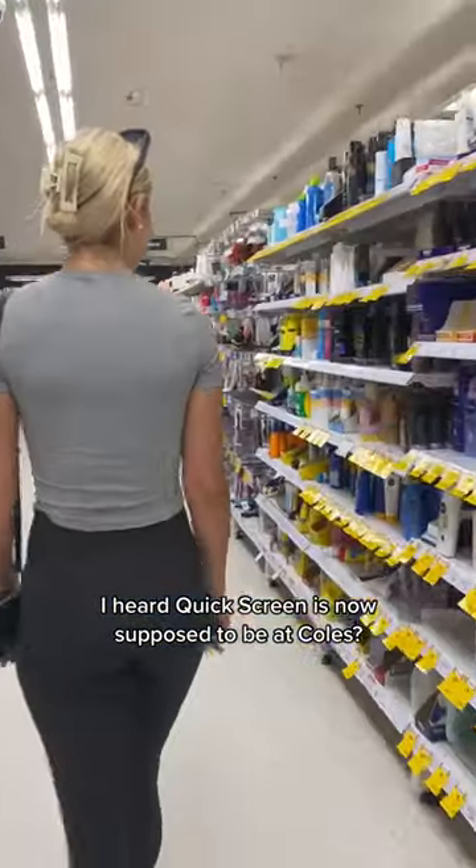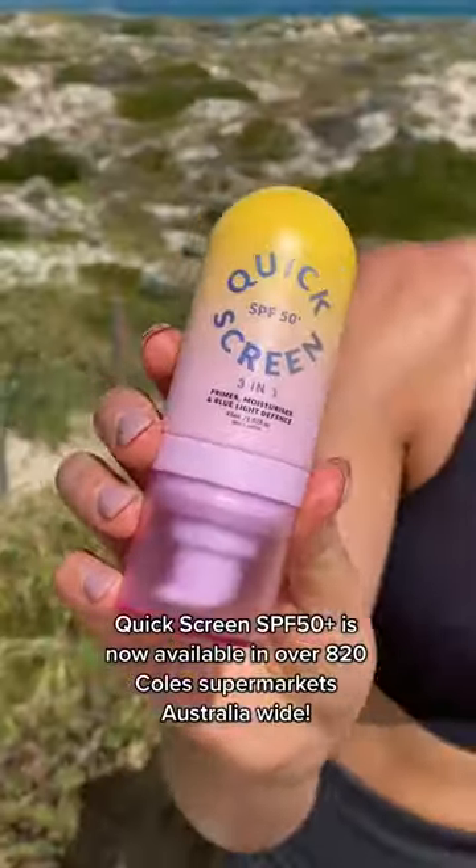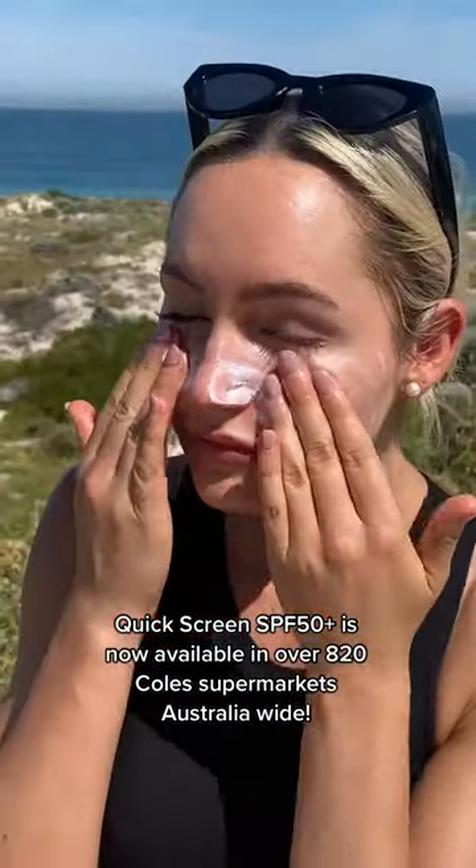I heard Quick Screen is now supposed to be at Kohl's — turns out they weren't joking. Quick Screen SPF 50 plus is now available in over 820 Kohl's supermarkets Australia wide.